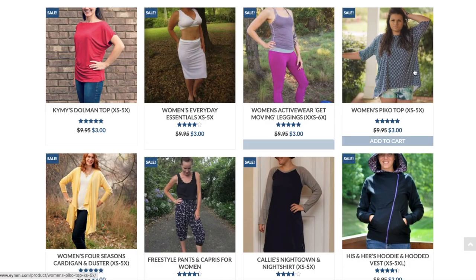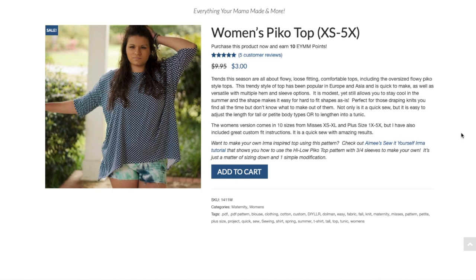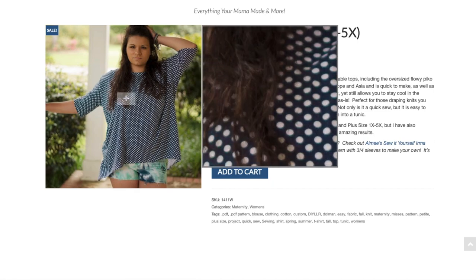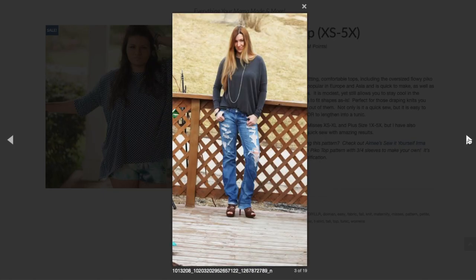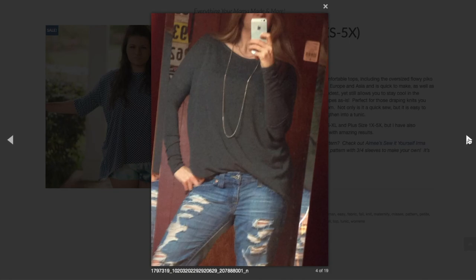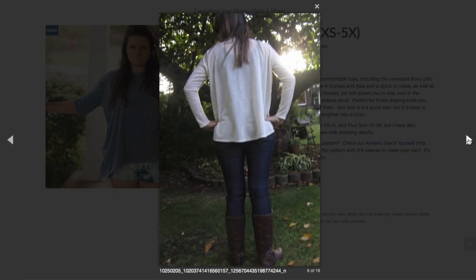This is the Women's Pico Top. Trends this season are all about flowy, loose-fitting, comfortable tops — the oversized flowy Pico style is popular in Europe and Asia. It's quick and easy to make, versatile with multiple hem and sleeve options, modest yet cool for summer. Perfect for those draping knits you find all the time but don't know what to make with. Looking at the photos, it has a grown-on sleeve with a separate sleeve added on — a lot like the first pattern but with that addition.